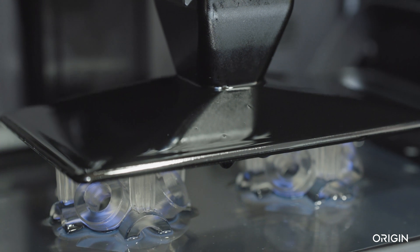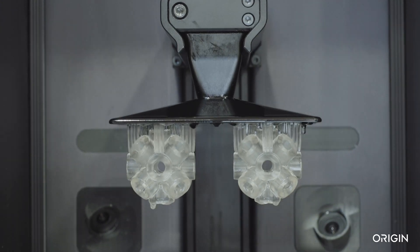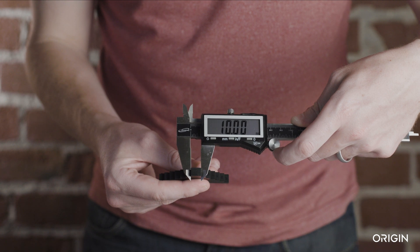Origin One uses a unique technology called programmable photopolymerization to precisely orchestrate light, temperature, and other conditions to produce parts with incredible accuracy.